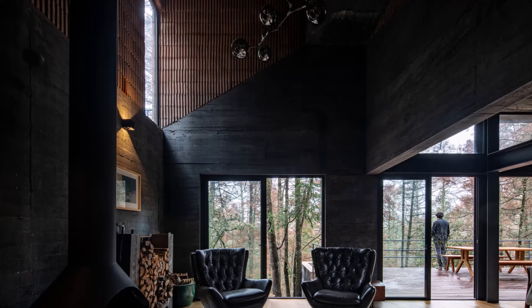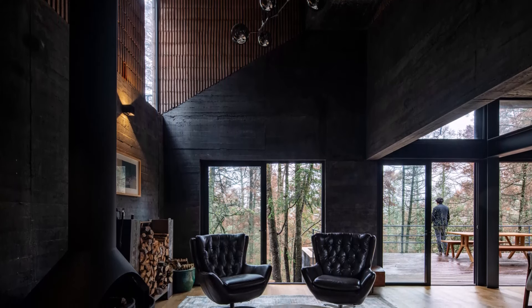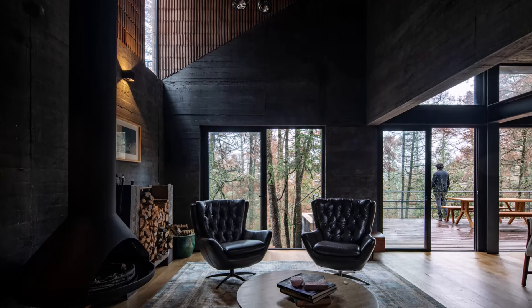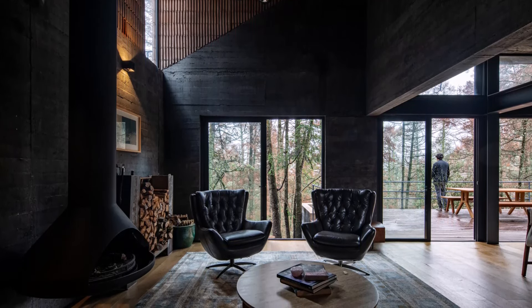The black inverted roof guides you to the bedrooms, where the house extends 25 feet into the forest, suspended above the ground, reaching for sunlight that filters through the canopy.